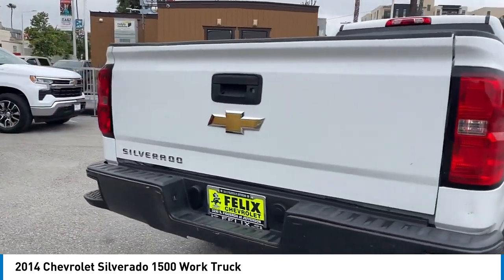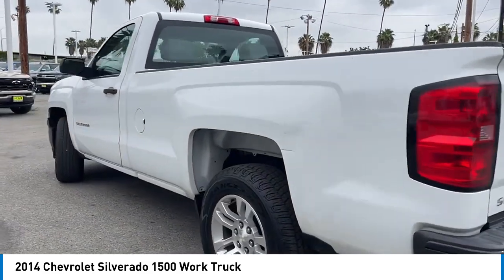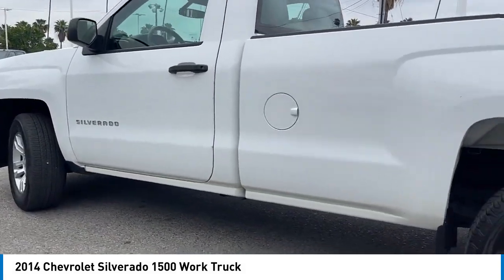AM FM stereo radio. If affordable style and reliability are what you're looking for, this vehicle couldn't be more perfect. Drive it today.